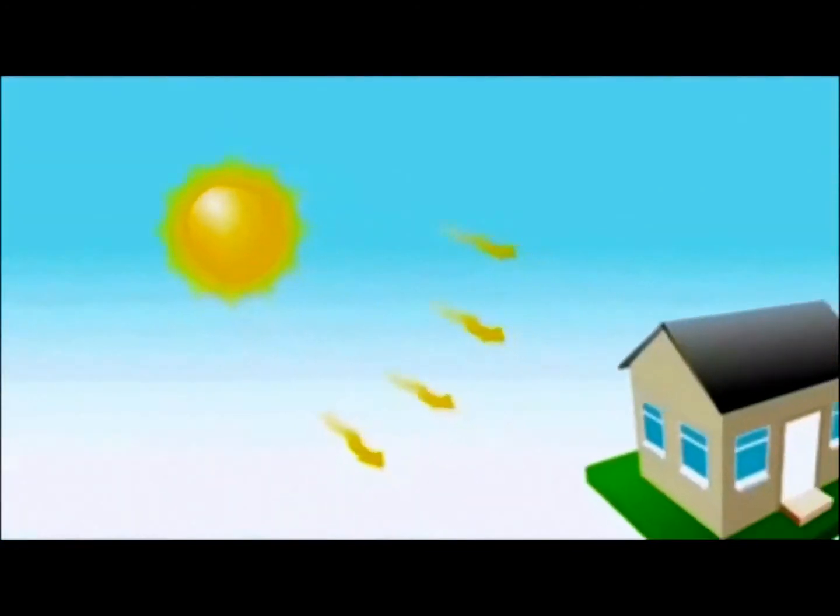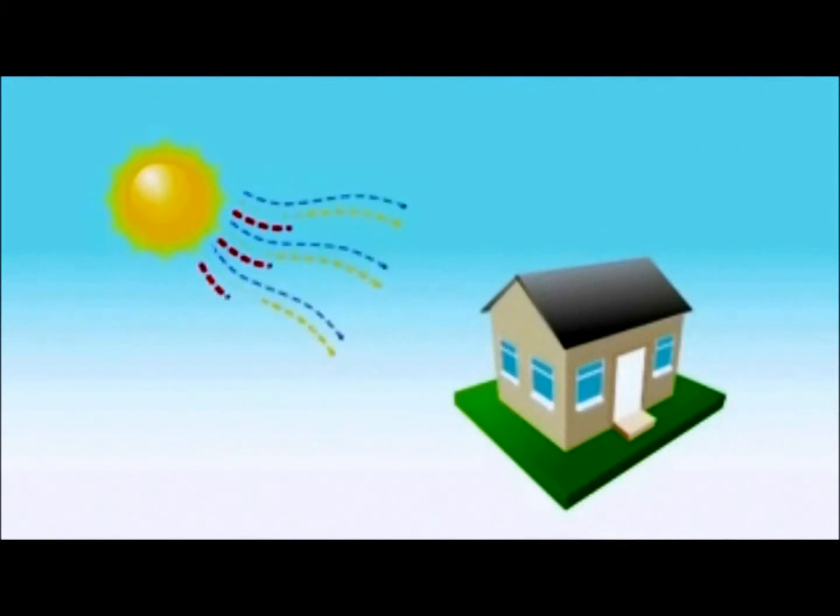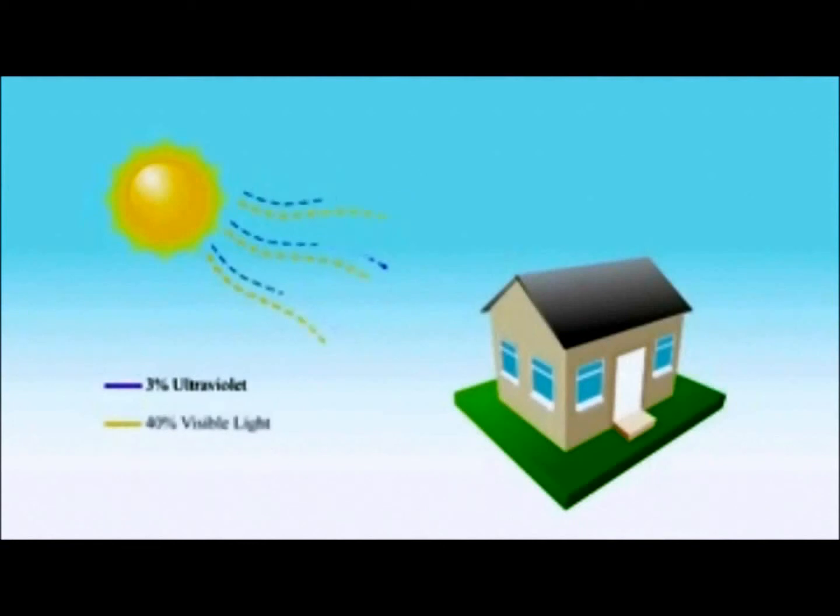The sun is our greatest source of heat and we are always in a battle to control that heat in our homes. The heat we experience from the sun is made up of different parts: ultraviolet heat, visible light heat, and infrared heat. When you're out in the hot sun, the heat you feel is 3% from ultraviolet light, 40% from visible light, and 57% from infrared heat. This same heat is what strikes the roof of your home and heats up the inside.